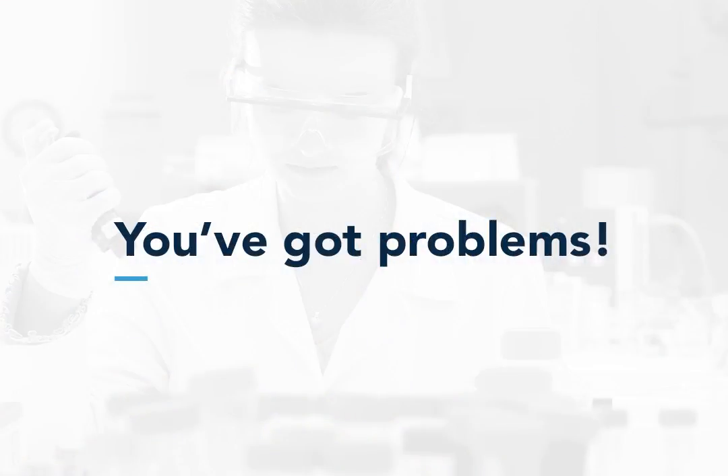When your instrumentation or test menu creates problems with staffing, time management, work overload, and the expiration of unused reagents — when your quality control, calibration, and maintenance requirements exceed the actual time instruments are utilized — you've got problems.